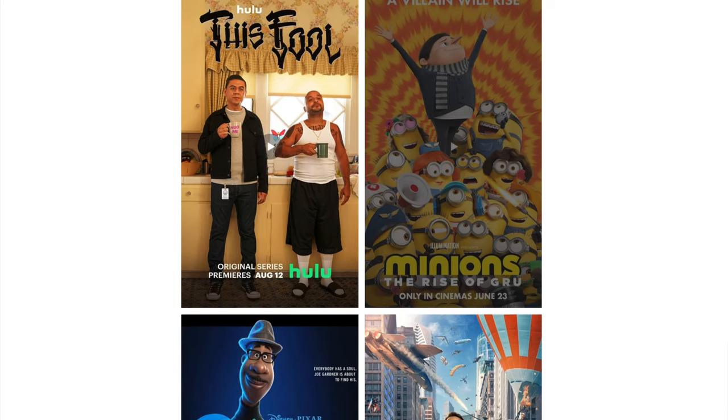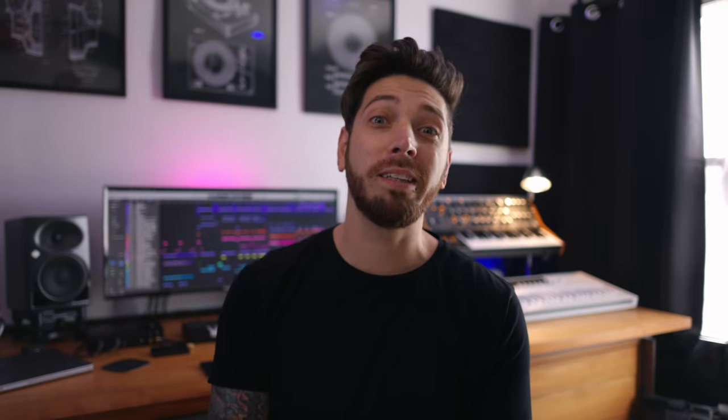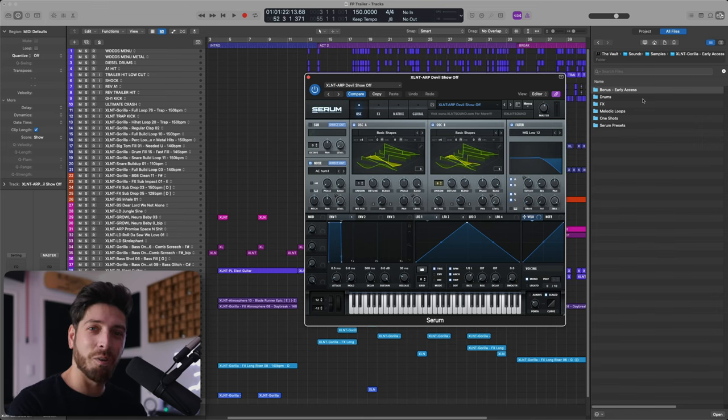If you don't know, I make music for movie trailers. I've landed some dope ones, such as Free Guy, Disney's Soul, Marvel's Hawkeye, and more. So before I dive into the track I made, let's just check out some of these sounds. I know a lot of the Excellent crew are Ableton users, but I'm a Logic user, so I'm just going to go through the pack. We're going to check out some Serum presets, and then we're going to break this track down.